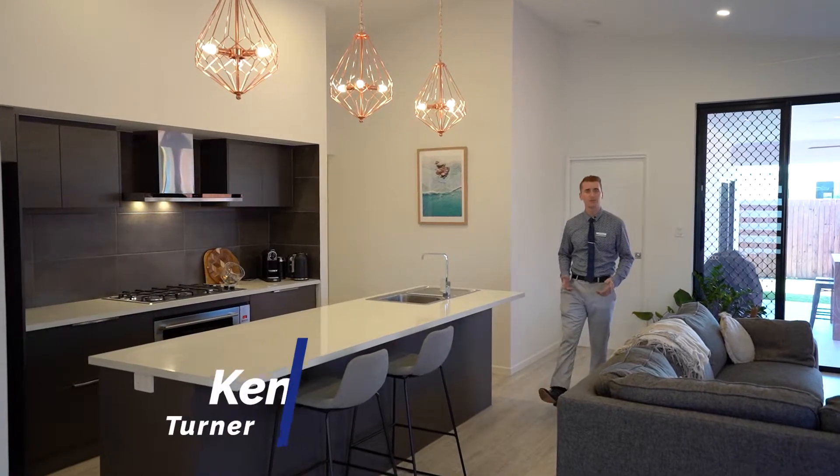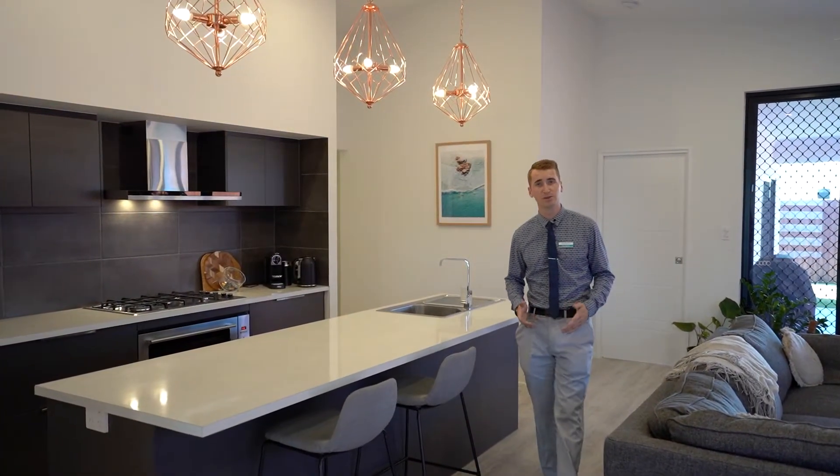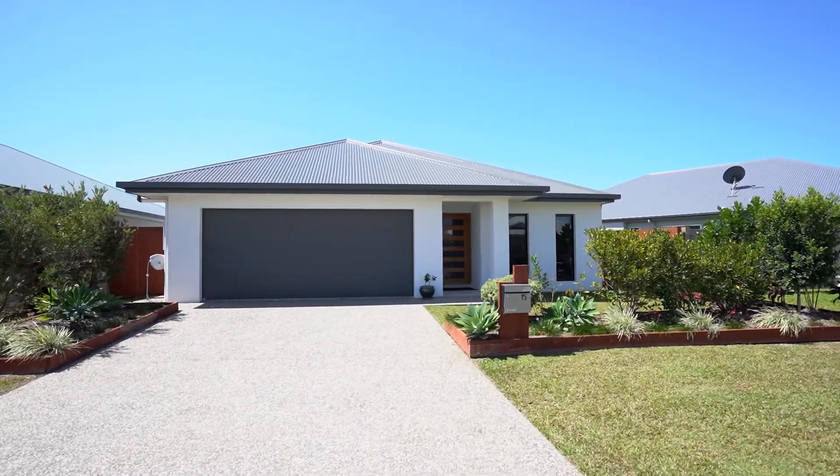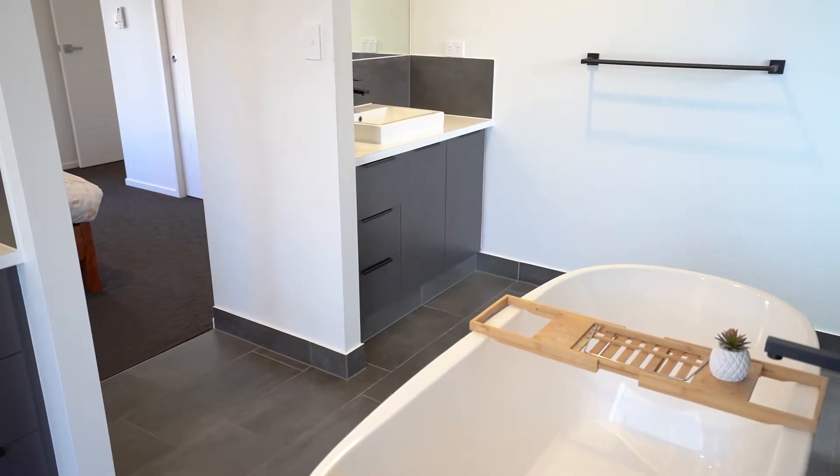G'day guys and girls, I'm Ken Turner from Inspire Real Estate in Cairns. Today we're at 15 Charleston Way in Smithfield Village. This beautiful four bedroom home sits on 450 meters squared. It has a giant open plan bathroom. I can't wait to show you. Let's go take a look.